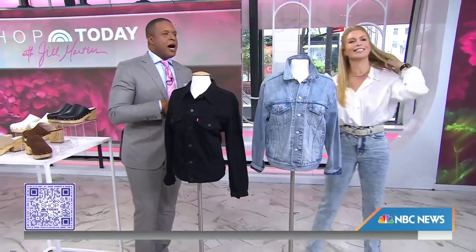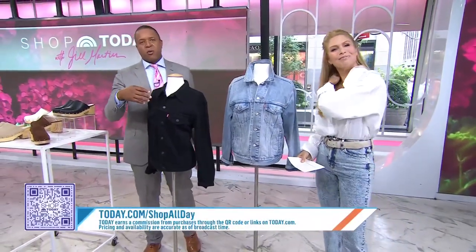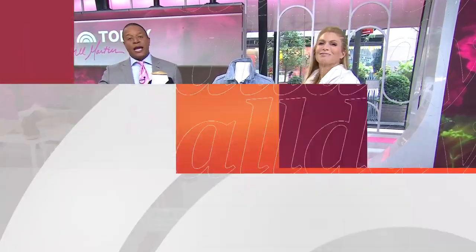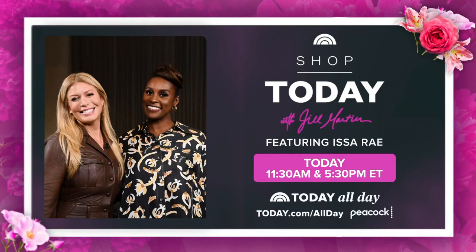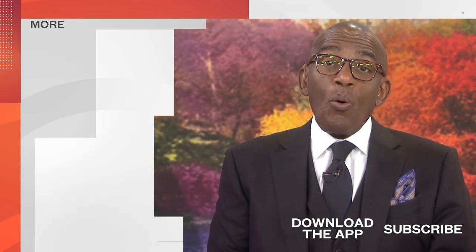To shop these products, scan that QR code or go to today.com/shop. And don't forget to catch 'Shop Today with Jill Martin' streaming today starting at 11:30 Eastern on Today All Day. Download the Today app for our favorite deals and so much more.